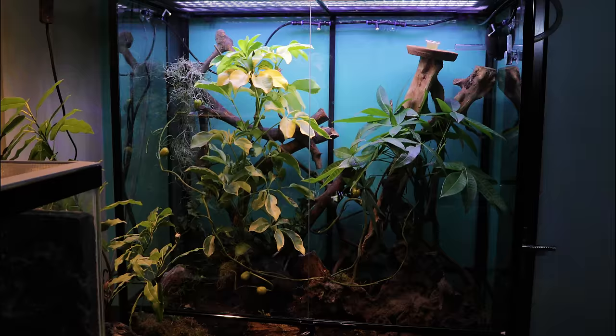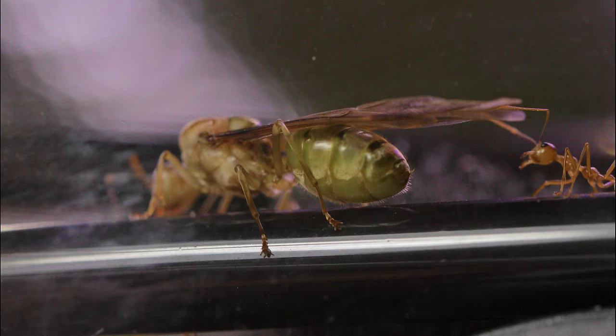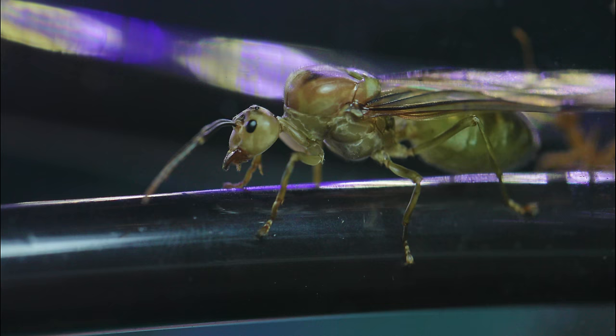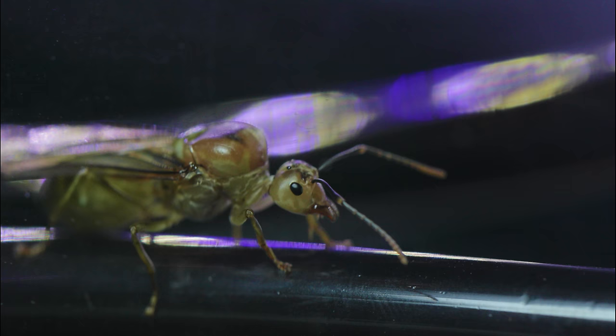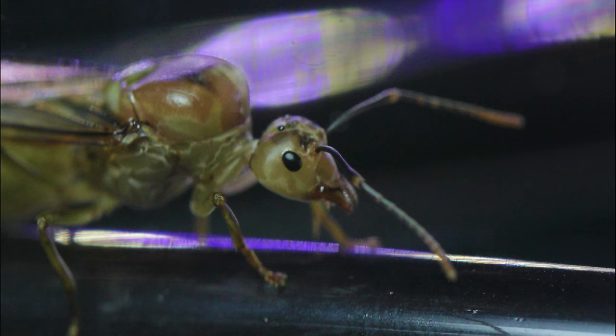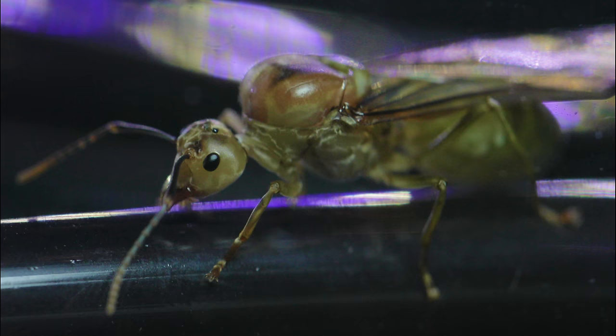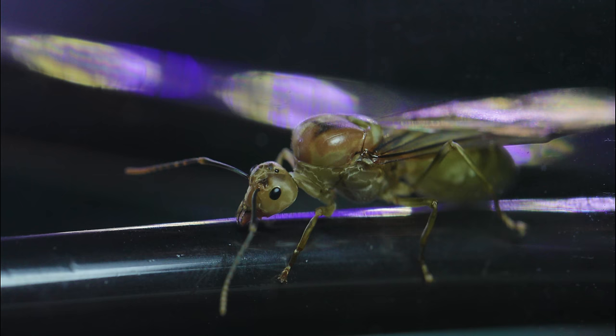I woke up before sunrise and returned to Vortexia to check up on the weaver ants. Princess Emeralda was walking along one of the rainpipes. I couldn't believe her beauty — just look at how gorgeous and majestic she was up close. She's an absolutely massive ant at just under an inch long. Though our princess is a combination of browns and greens, Asian weaver ant queens can actually vary in colour, from neon green to bright yellow to brown to even gorgeous hues of blues and reds. In my books, weaver ant queens are truly one of the most beautiful queen ants in the world.